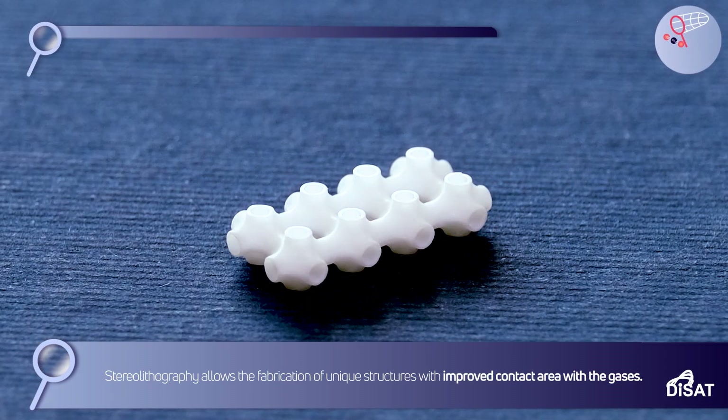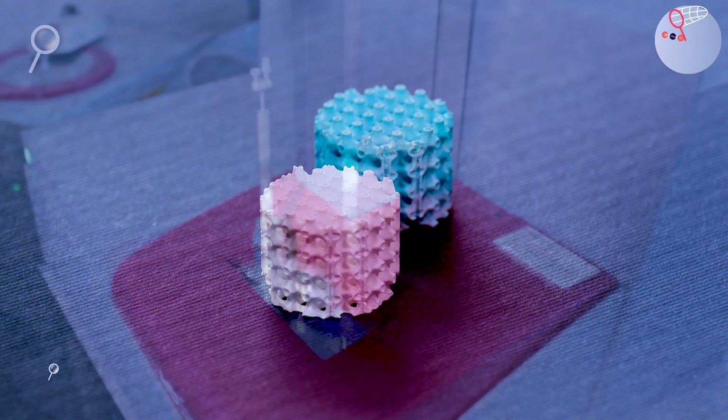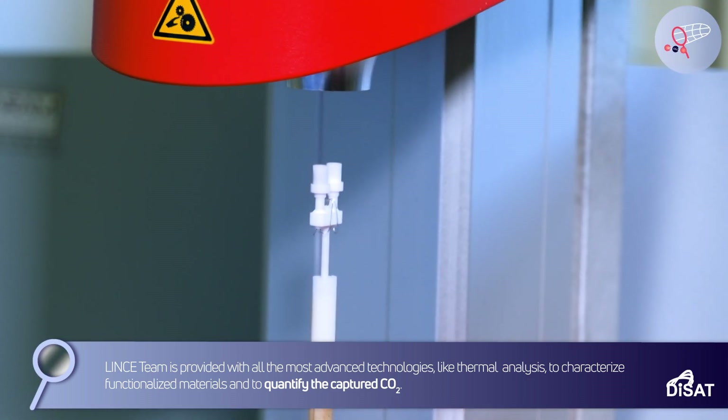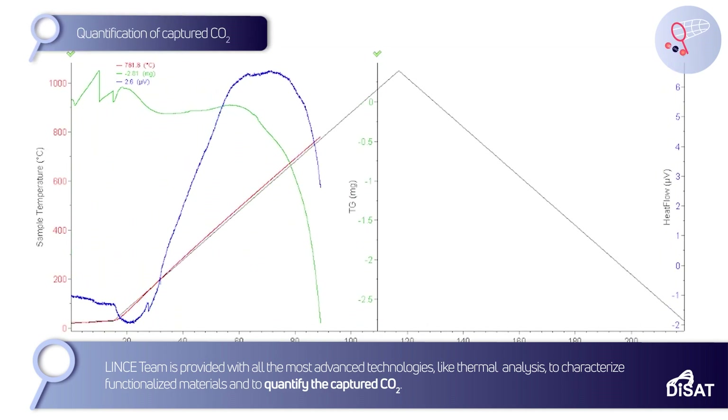Stereolithography allows the fabrication of unique structures with improved contact area with the gases. Linz's team is provided with all the most advanced technologies, like thermal analysis to characterize the functionalized materials and to quantify the captured CO2.